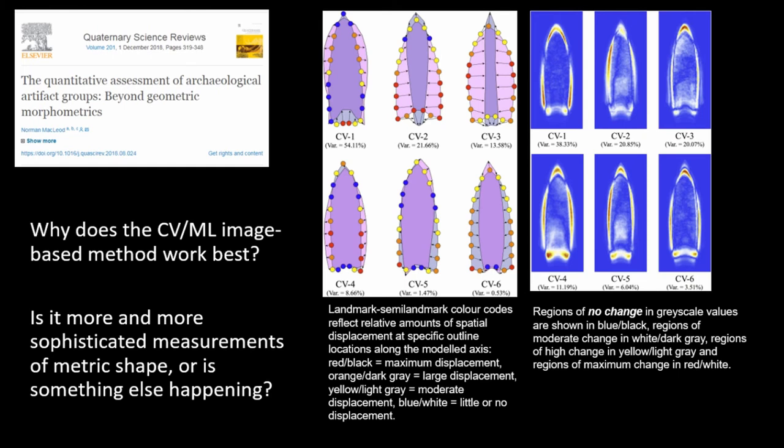Why does the computer vision machine learning image-based method work best? Is it more sophisticated measurements of metric shape, or is something else going on? I think part of the reason he got the best results from that third run is not just that he has more data from an image-based approach, but because his results were — whether or not he knew it — taking advantage of the way that humans perceive shape and how that gets baked into those machine learning computer vision algorithms.